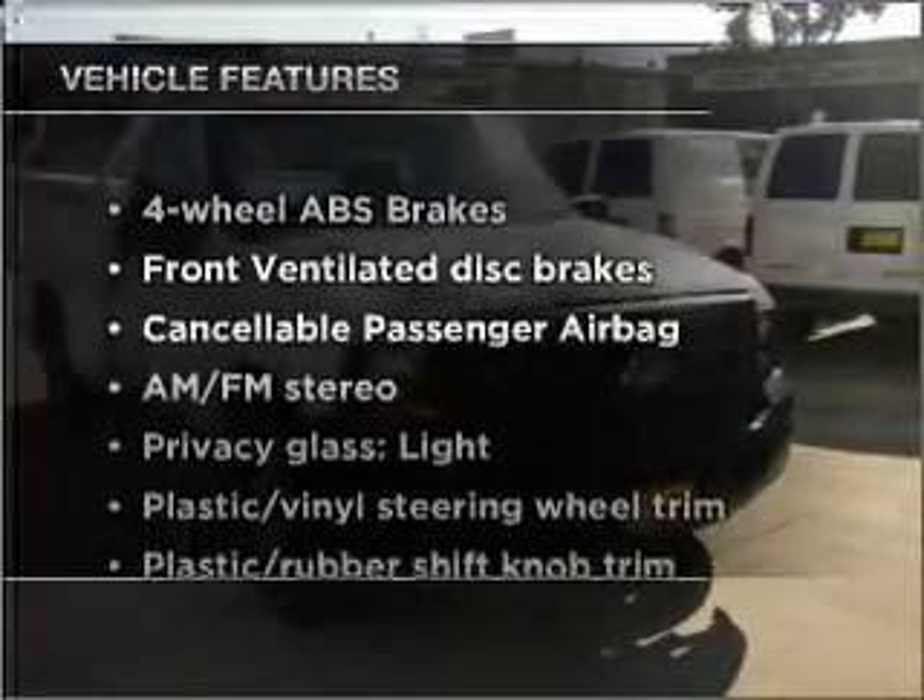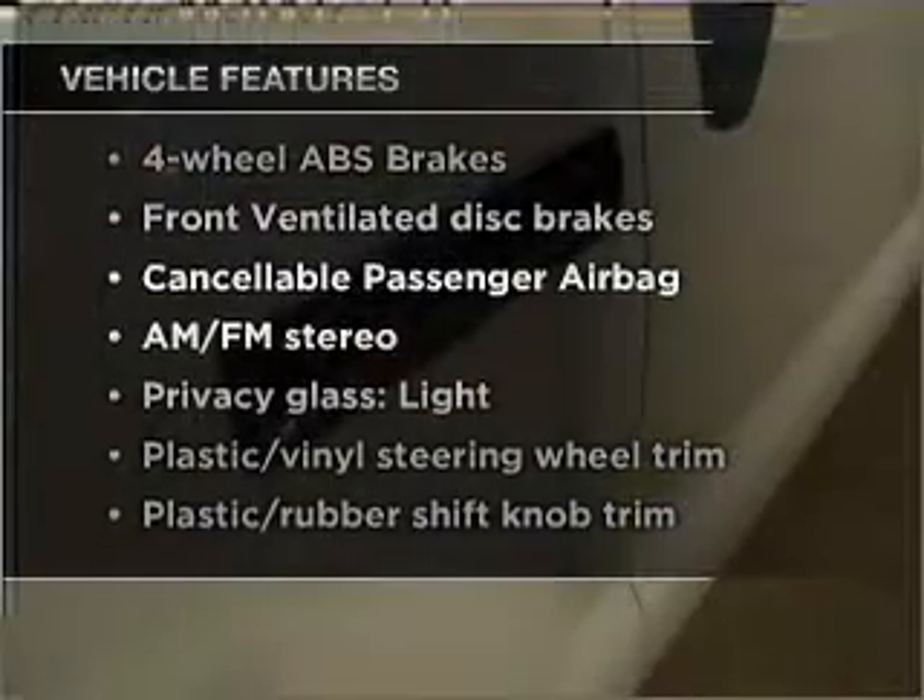And with these notable features, you won't want to miss out on the opportunity to own this amazing vehicle — power steering and AM-FM stereo.